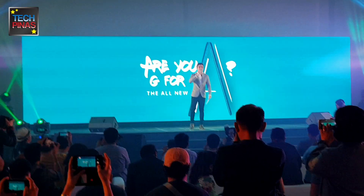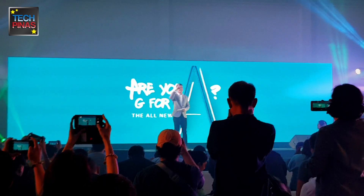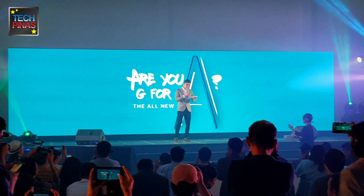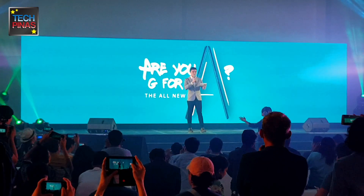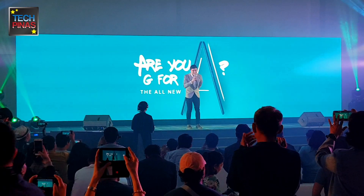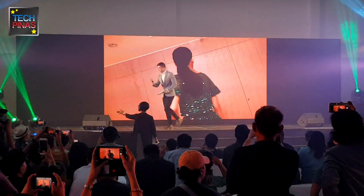Always G for the all-new A! Ladies and gentlemen, meet the latest selfie OG from OPPO — the all-new OPPO A9 2020, with Alex Gonzaga.